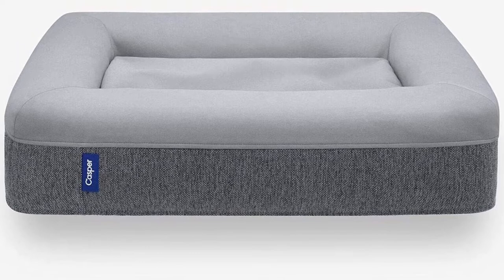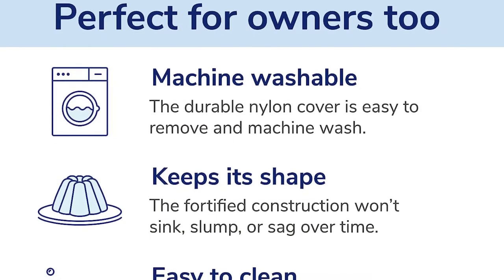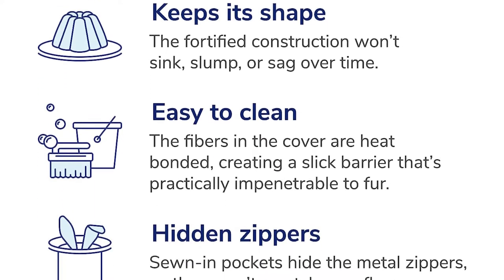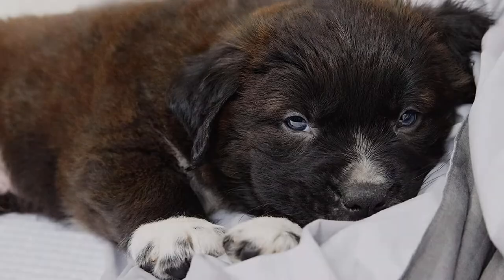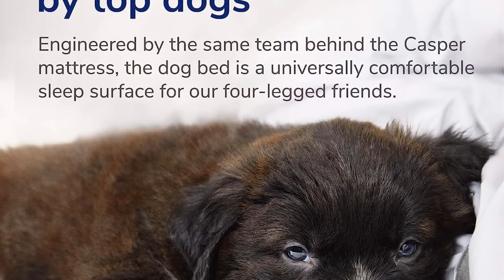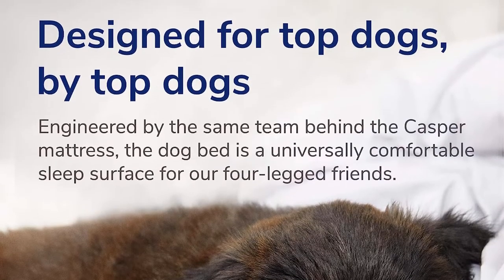Finally, if your pup likes to stretch out, the bolsters are low enough that they can still hang a head or paw off the side. If your dog is accident-prone, the Casper might not be the best choice because the memory foam core will soak up liquids. It is disappointing that waterproof protection doesn't come standard with this higher-quality bed. However, if you're investing for an older dog with bladder issues or a young leaky pup, this bed could be protected with a crib-sized waterproof mattress protector.